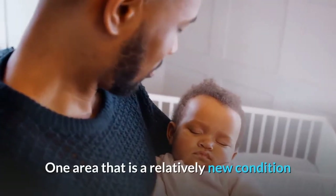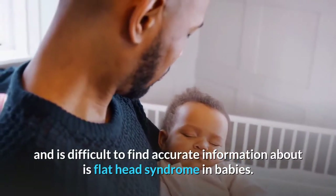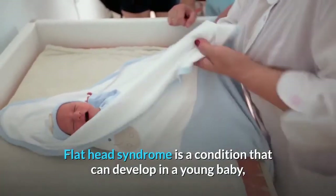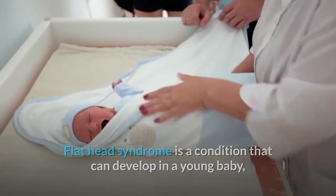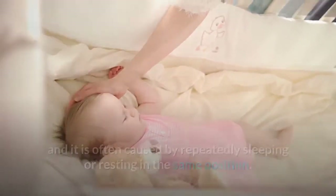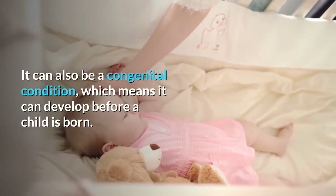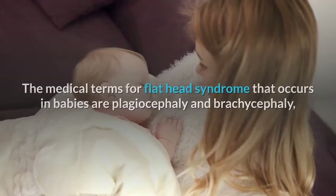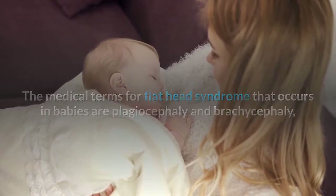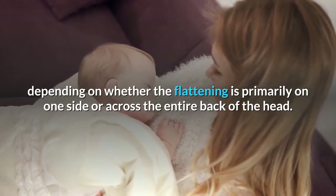One area that is a relatively new condition and is difficult to find accurate information about is Flat Head Syndrome in Babies. What is Flat Head Syndrome? Flat Head Syndrome is a condition that can develop in a young baby, and it is often caused by repeatedly sleeping or resting in the same position. It can also be a congenital condition, which means it can develop before a child is born. The medical terms for Flat Head Syndrome that occurs in babies are plagiocephaly and brachycephaly, depending on whether the flattening is primarily on one side or across the entire back of the head.